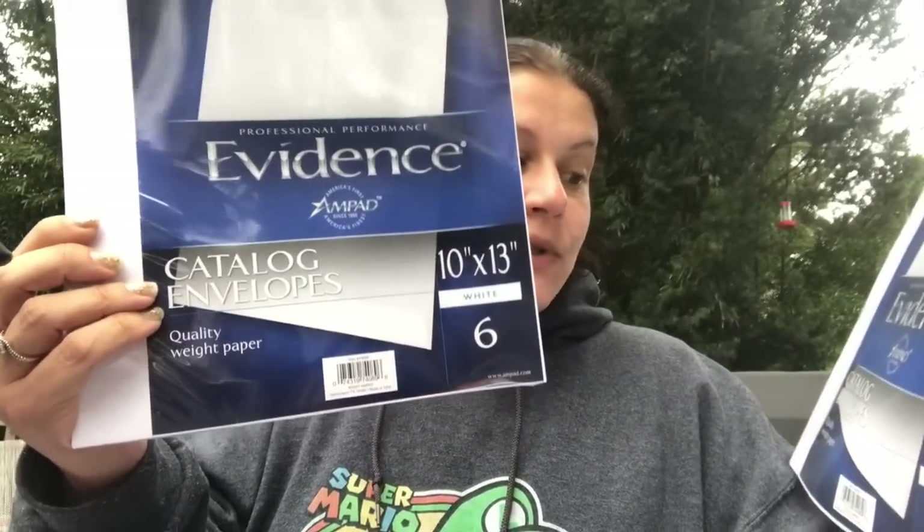Then I picked up two packs of 10 by 13 white catalog envelopes — a six count — for 99 cents each. I really liked the white. Then I found something crazy. These are like kind of obsolete and I looked them up on Amazon — they're like nine to ten dollars each.